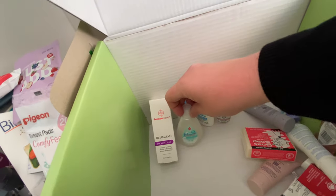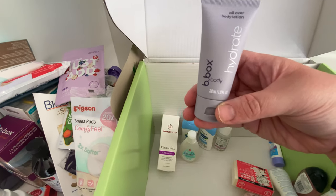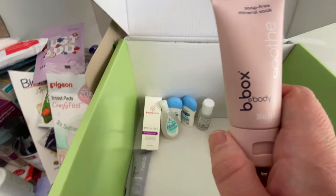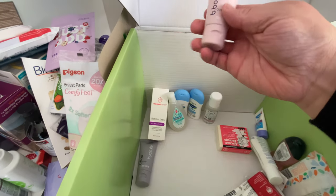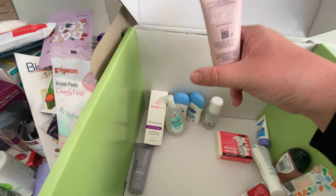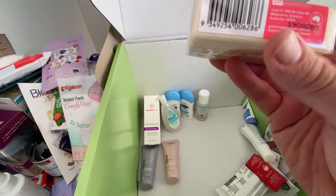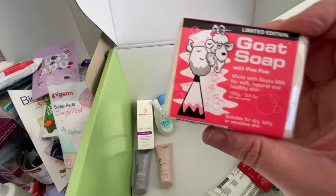There's Johnson's Newborn Wash and Shampoo Cotton Touch — haven't tried that one, but it's a good 50 ml bottle. A b.box Hydrate all-over body lotion — I didn't know they made that, but it's from the same brand that did the bottle. And then the b.box soap-free mineral soak — you put that in the bath. Also the Goat Soap with pawpaw — this looks like a full size at 100 grams and says it's limited edition. You could use that for the baby or for an adult.